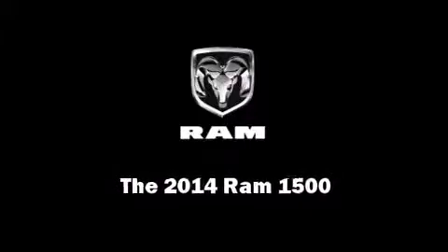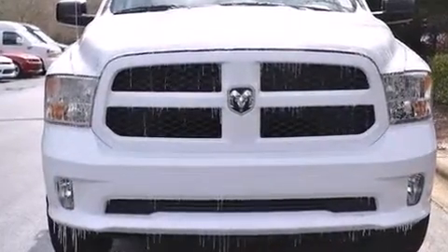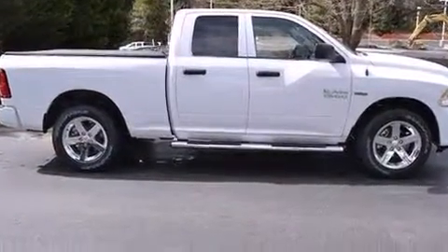Sensibility and practicality define the 2014 Ram 1500. It features four-wheel drive capabilities, a durable automatic transmission, and a powerful eight-cylinder engine.